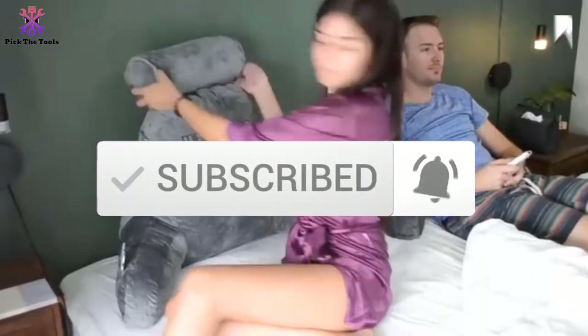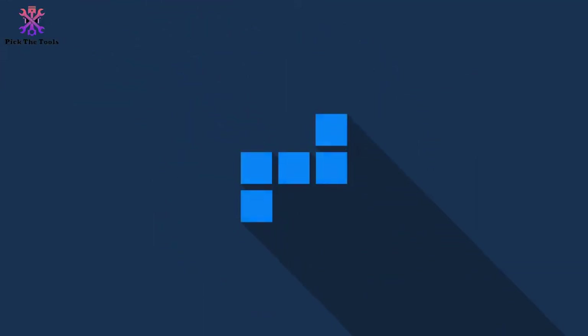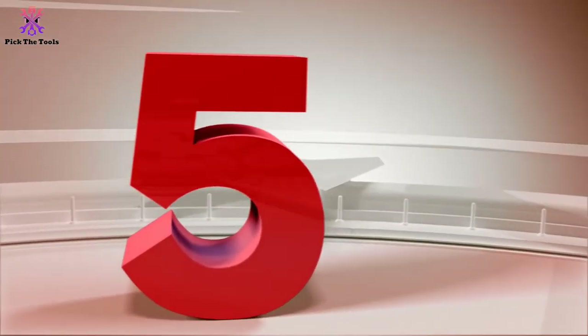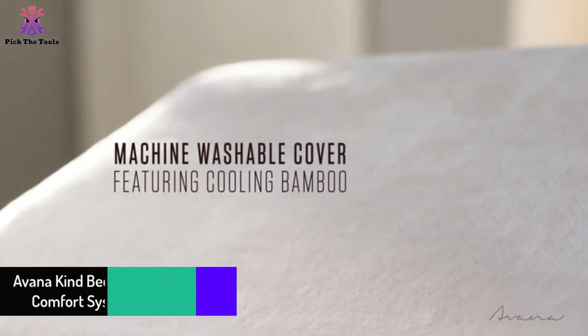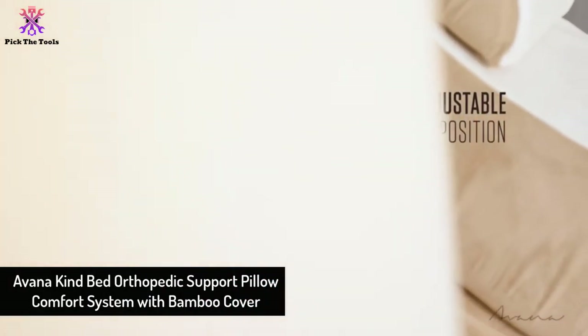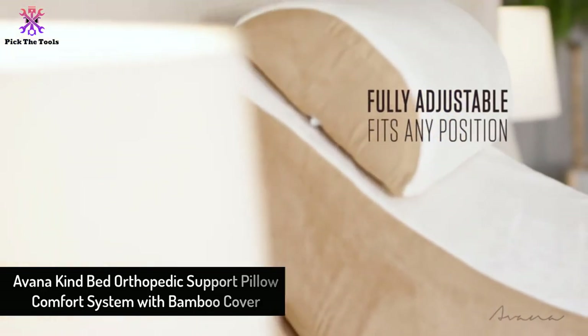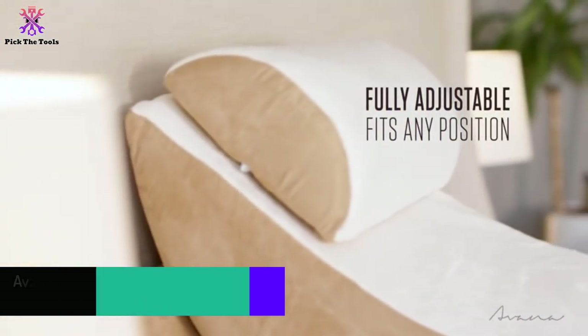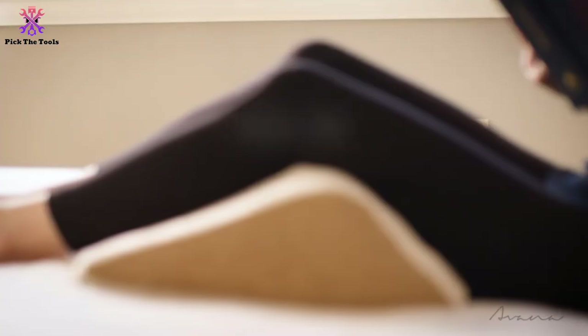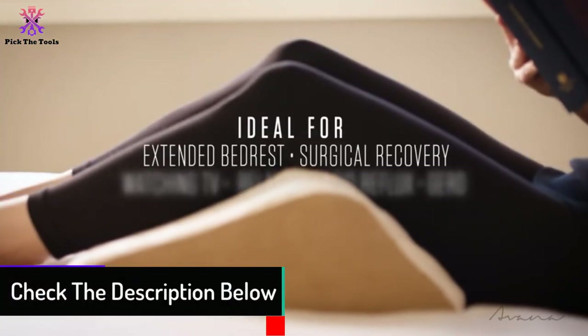Okay, so let's get started. Starting at number five, we have the Avana Kind Bed Orthopedic Support Pillow Comfort System with bamboo cover. Keeping in mind serenity during sleep, the brand Avana devised this pillow comfort system to present head-to-toe relaxation in a relaxed way.